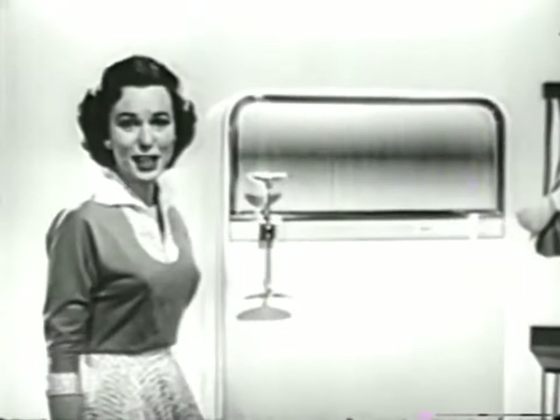See all the wonderful ideas in this Frigidaire cold pantry at your own Frigidaire dealer.